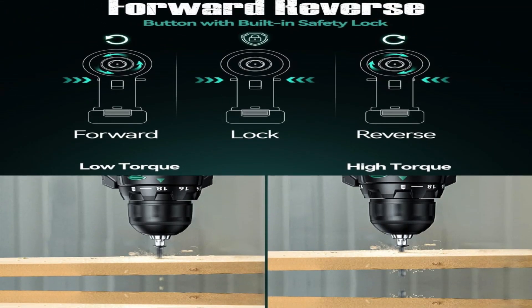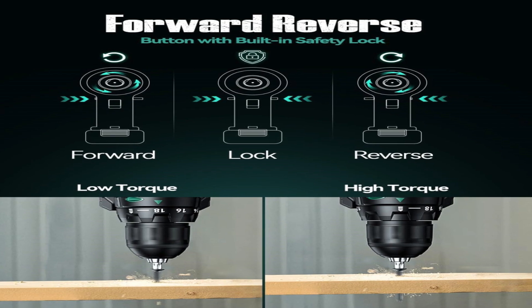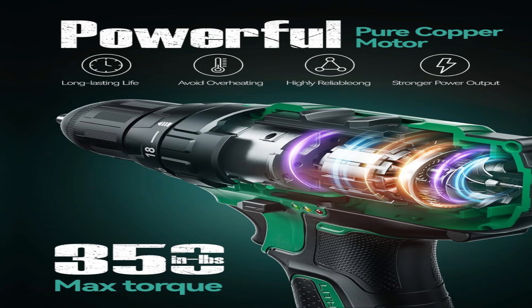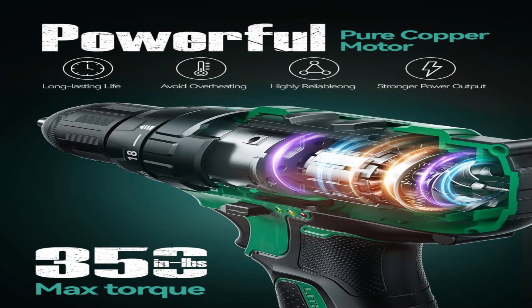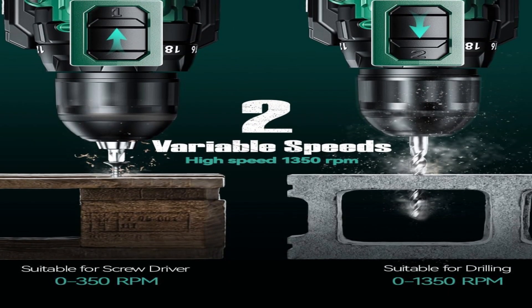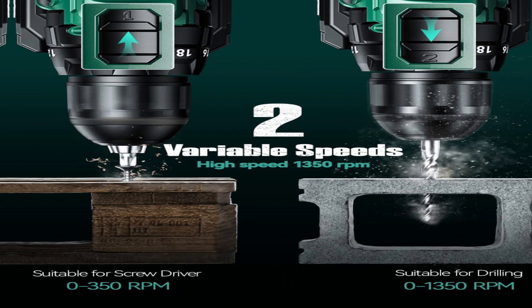Never fret over battery life again — the KIMO Cordless Drill features two 2000mAh batteries. Equipped with 20V high-capacity batteries, seamlessly switch between them for uninterrupted workflow. Experience rapid charging in just 60 minutes, twice as fast as usual. Three power indicator lights ensure you always know your battery level.